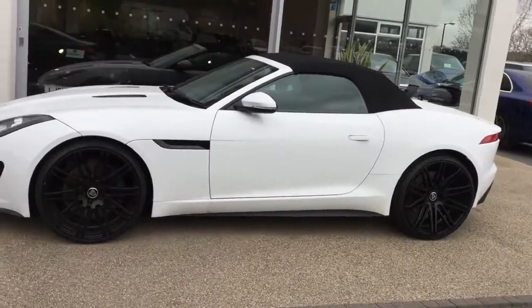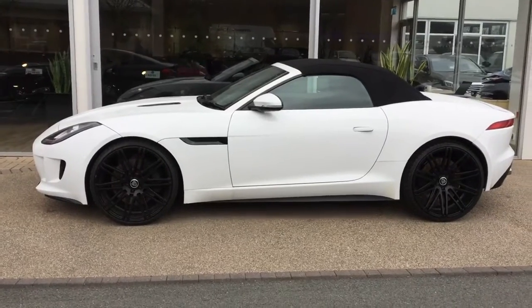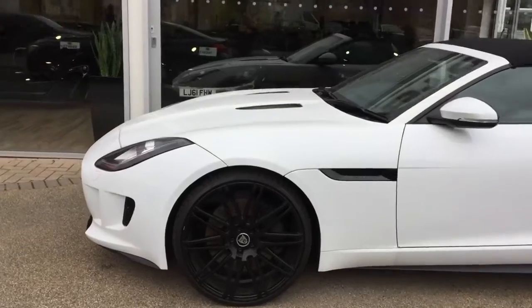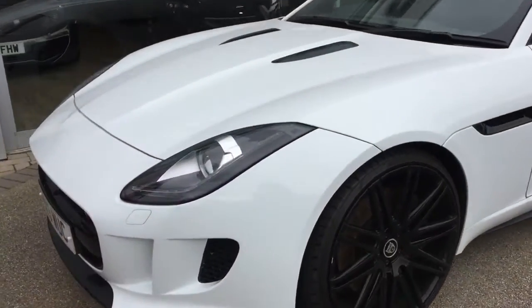Just here we've got the one that we've been discussing. I think personally the black alloys against this car definitely have a lovely contrast.